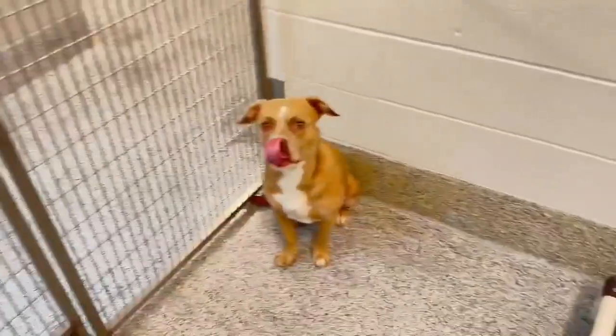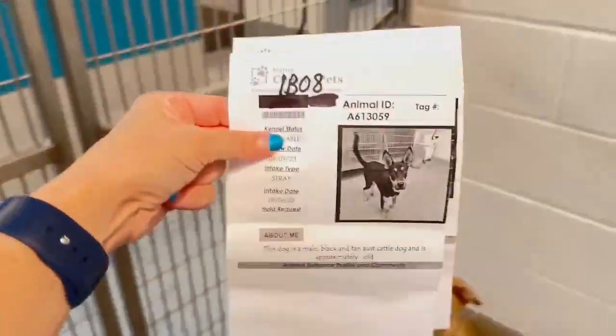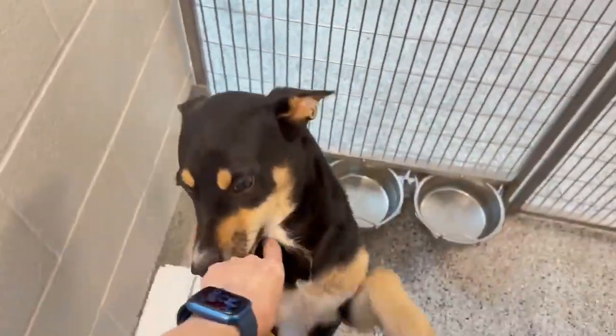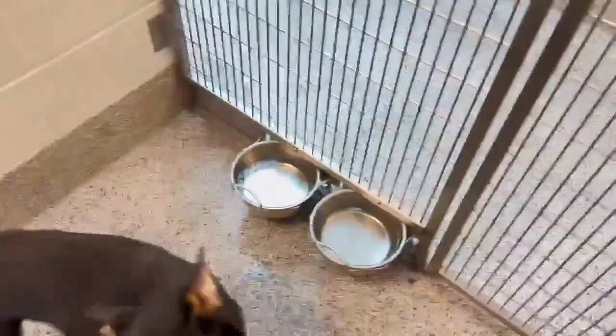Animal ID on the first one is 613-060, and animal ID on the other one is 613-059. These boys need your help. We're at 612 Canino Road, Houston, Texas.